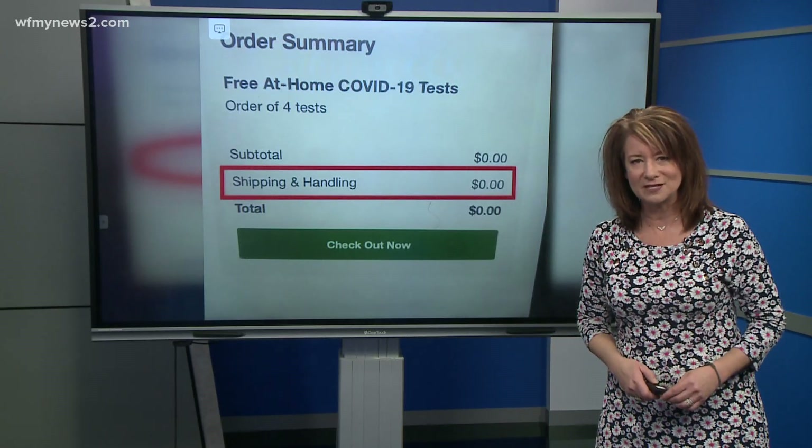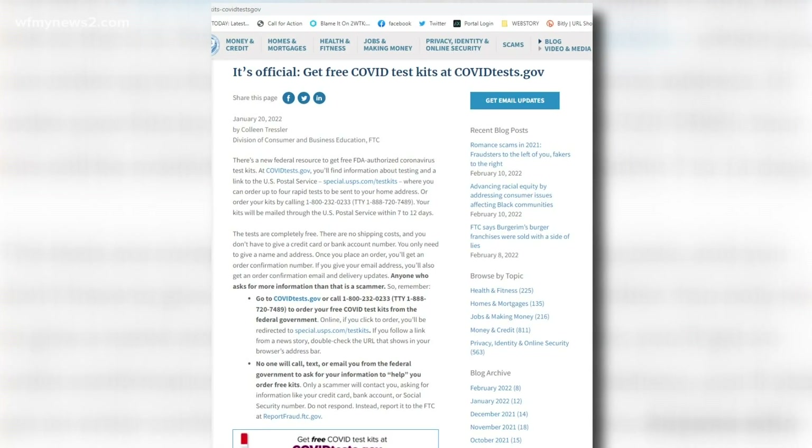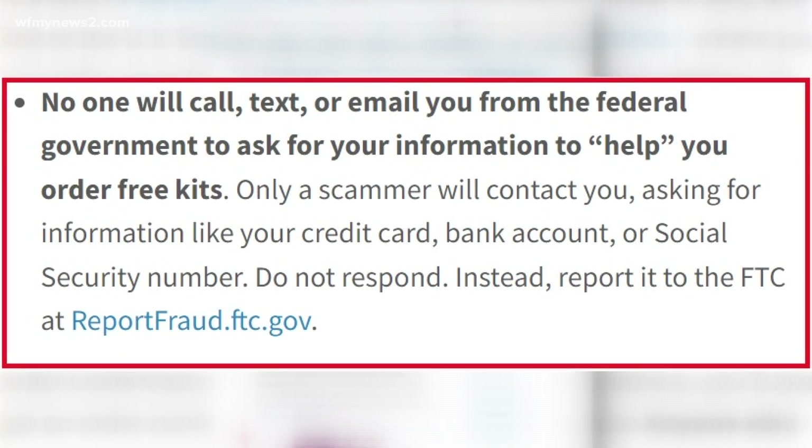Anyone who tries to tell you something different is a scammer. And one more thing — don't miss this. No one is going to call, text, or email you from the federal government to ask for your information or help you order these free kits. If someone contacts you, it's a scam.